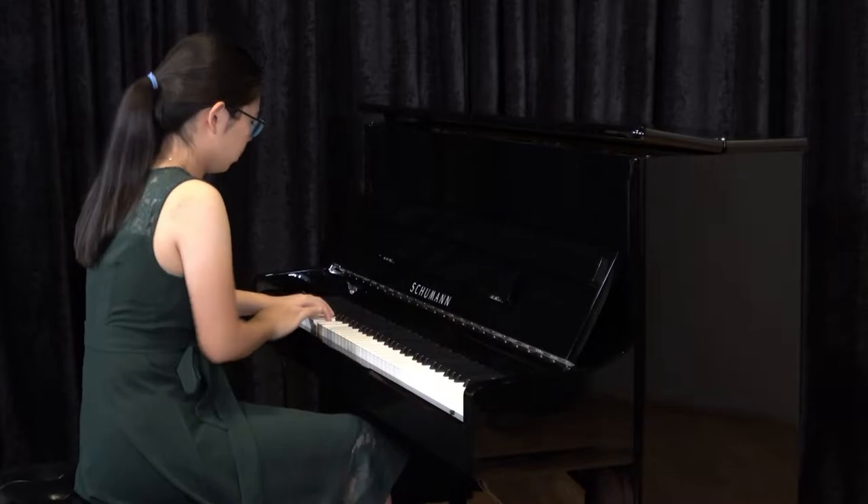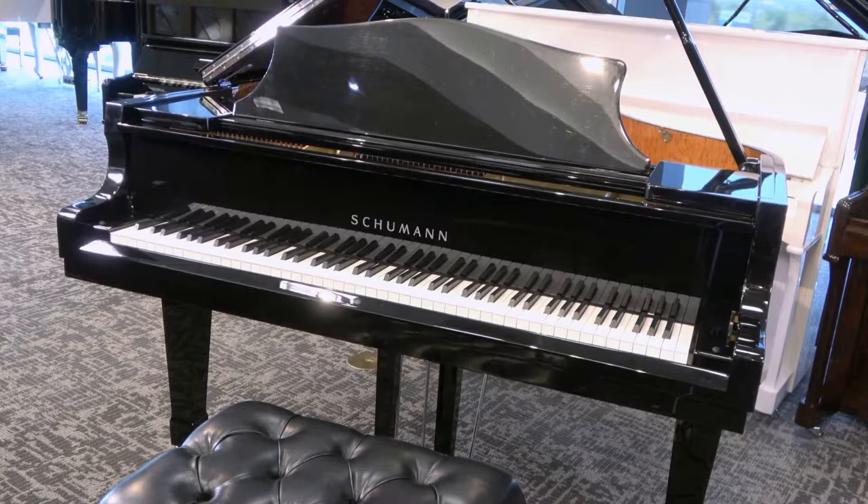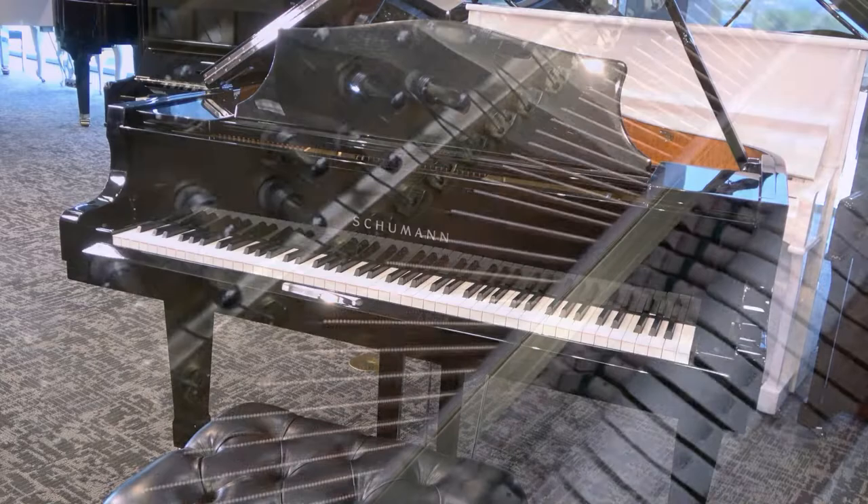All Schumann pianos are accompanied by a padded adjustable artist bench, which allows players to play in comfort for hours at a time, with adjustable height for players of all sizes. Whether you're a budding artist or the parent of a first-time player, Schumann Pianos will make practicing the piano a real joy.